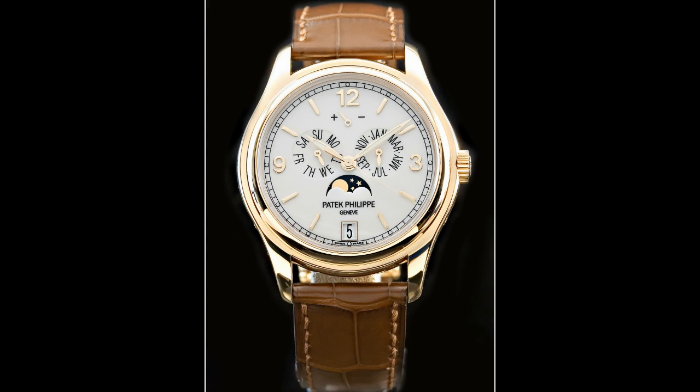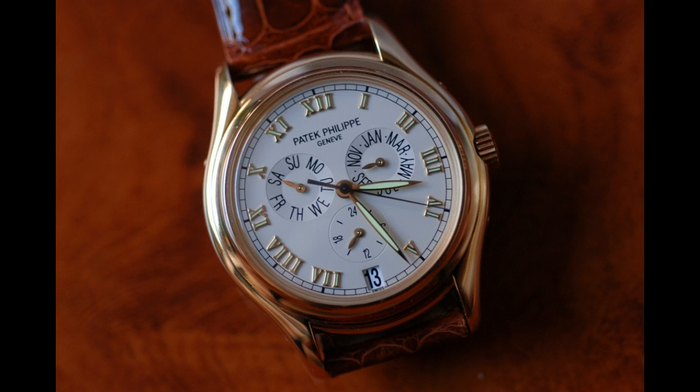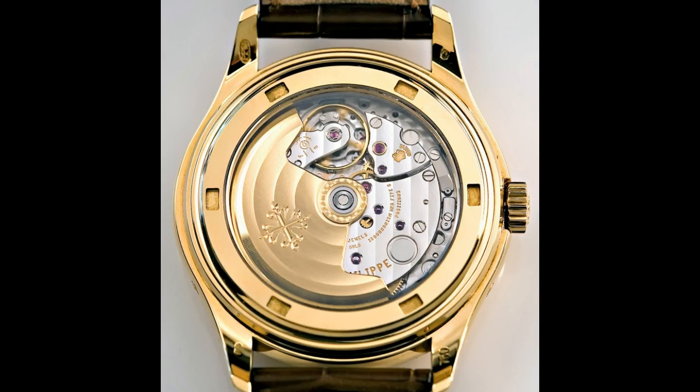A very obvious change is the change that occurred to the dial and some functionality. The original 5035 featured an AM-PM indicator at the 6 position, and that's now been replaced by a moon phase function. They've also put in a power reserve feature at the 12 position, which the original 5035 never had.